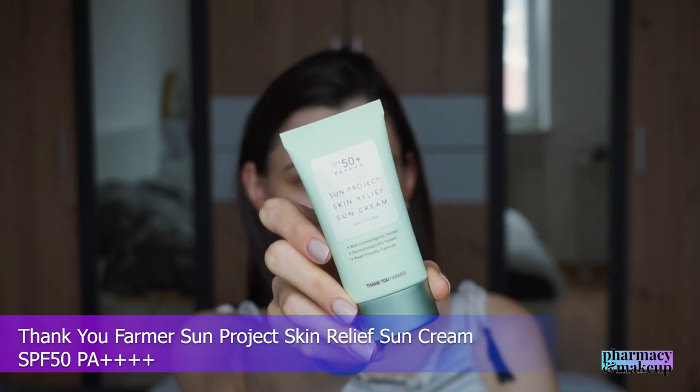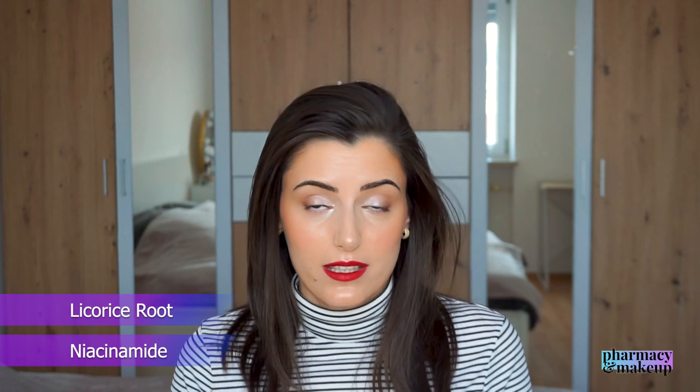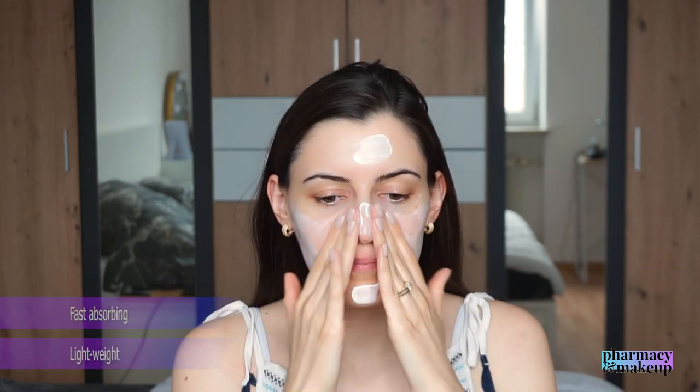Next up we have Thank You Farmer Sun Project Skin Relief Sun Cream SPF 50 PA++++. Actives include niacinamide, centella asiatica, glycerin, and licorice root. Niacinamide and licorice root have skin-brightening properties; centella asiatica has soothing properties; and glycerin is a humectant/moisturizer. Again this one is super lightweight, fast-absorbing, and easily spreadable — it feels as if you're applying just a regular lightweight moisturizer, not a sunscreen.